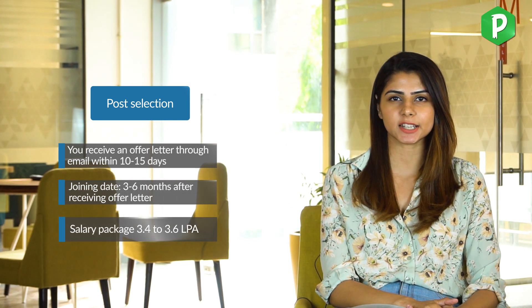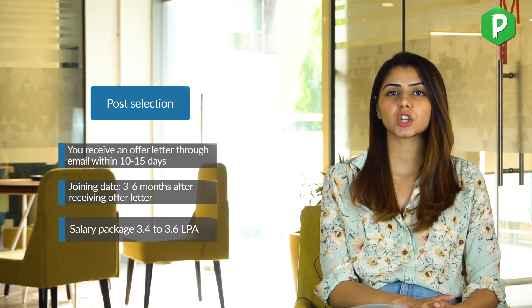Once selected, you will receive your offer letter within 10 to 15 days, and the joining date will be between 3 to 6 months. The salary package is 3.4 to 3.6 LPA depending on your college's grade, which translates to approximately ₹24,000 per month after tax deductions. TCS Digital hiring offers a package of 6.5 to 7 LPA.